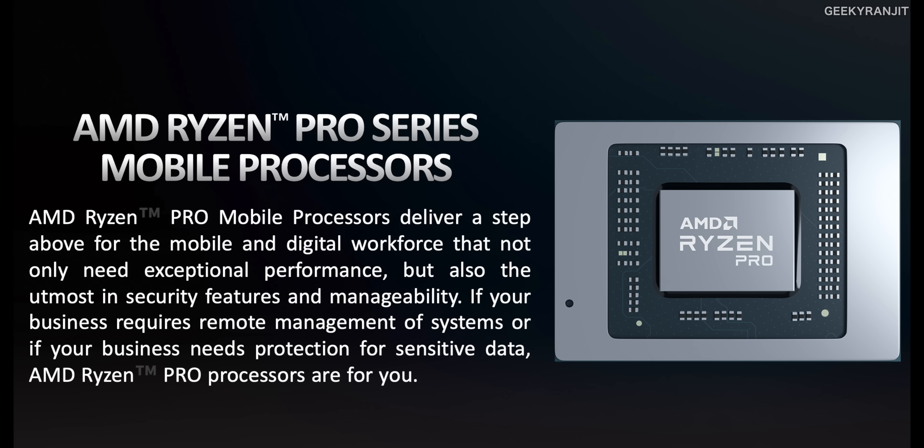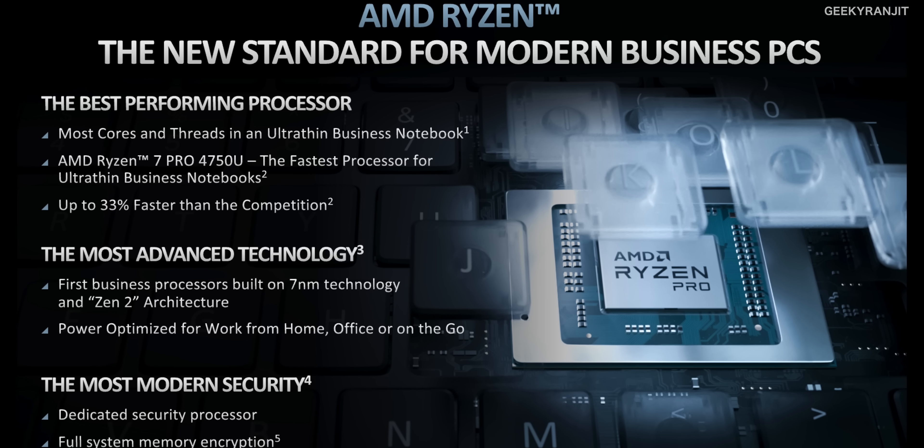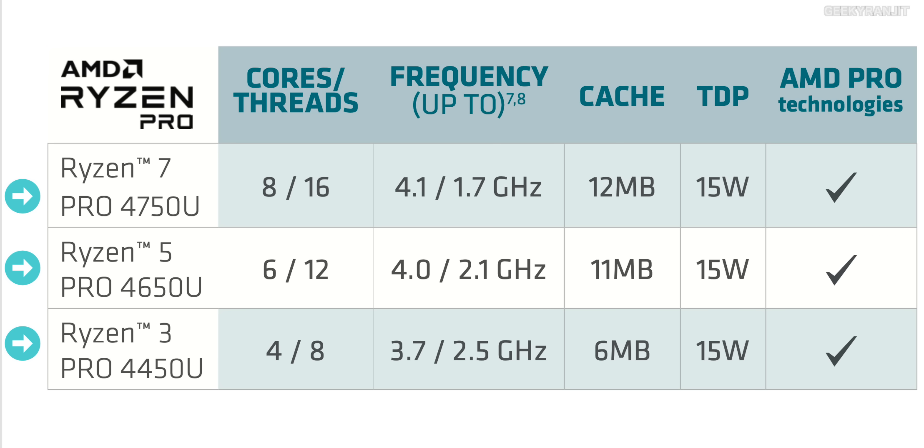As Pro series processors, these are slightly different — all are enabled with simultaneous multi-threading. The high-end model is an 8-core, 16-thread processor. They're available in three variants: AMD Ryzen 7 Pro, AMD Ryzen 5 Pro, and AMD Ryzen 3 Pro on the budget end. Generally, the Ryzen 7 compares to Intel Core i7, Ryzen 5 to Core i5, and Ryzen 3 to Core i3.